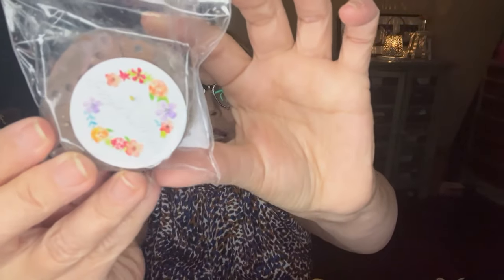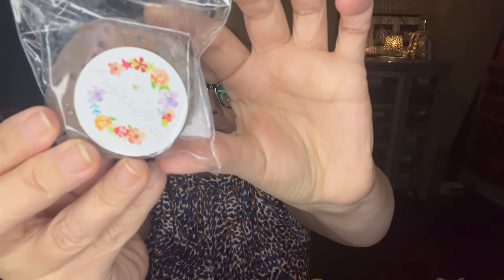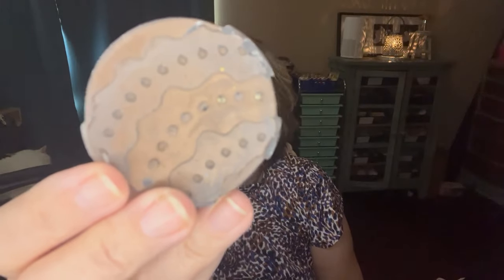This one is Bear Claws Marshmallow Fluff, also from September 4th. I'm getting the Bear Claws and I love it. The Marshmallow Fluff adds some extra sweetness and extra creaminess. Yummy. I like Bear Claw scents — it's like I just want to eat it.